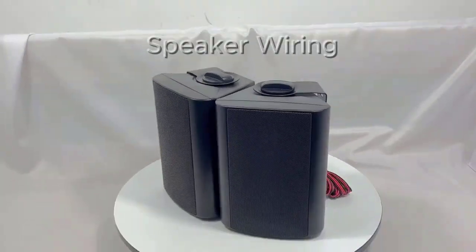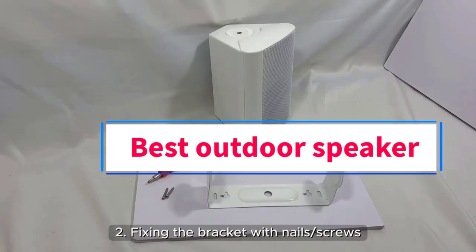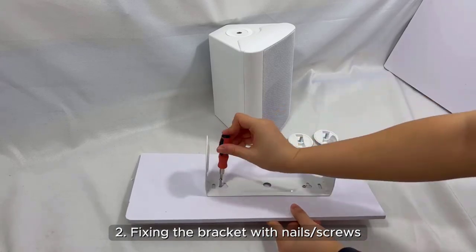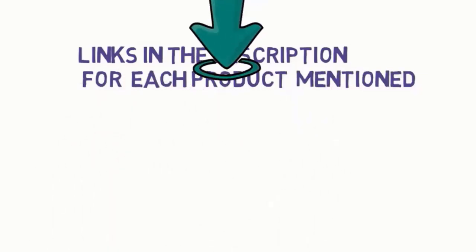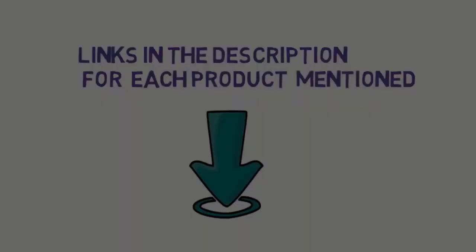Hi guys, welcome to my channel. Are you looking for the best outdoor speaker? In this video, we will look at five of the best outdoor speakers on the market. Before we get started, we have included links in the description, so make sure you check them to see which one is in your budget range. Starting at top one.